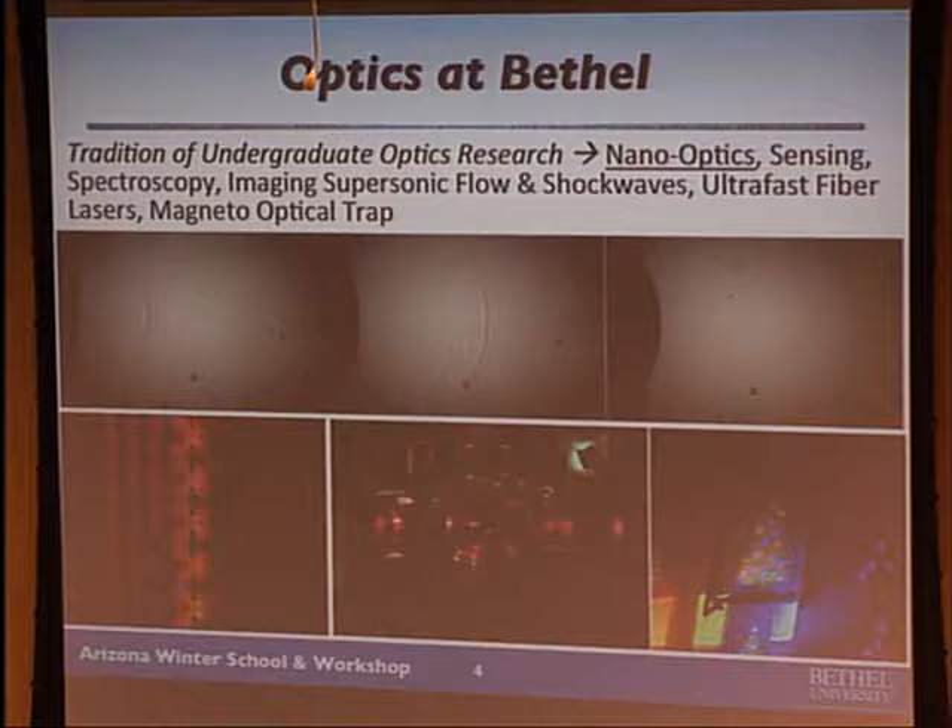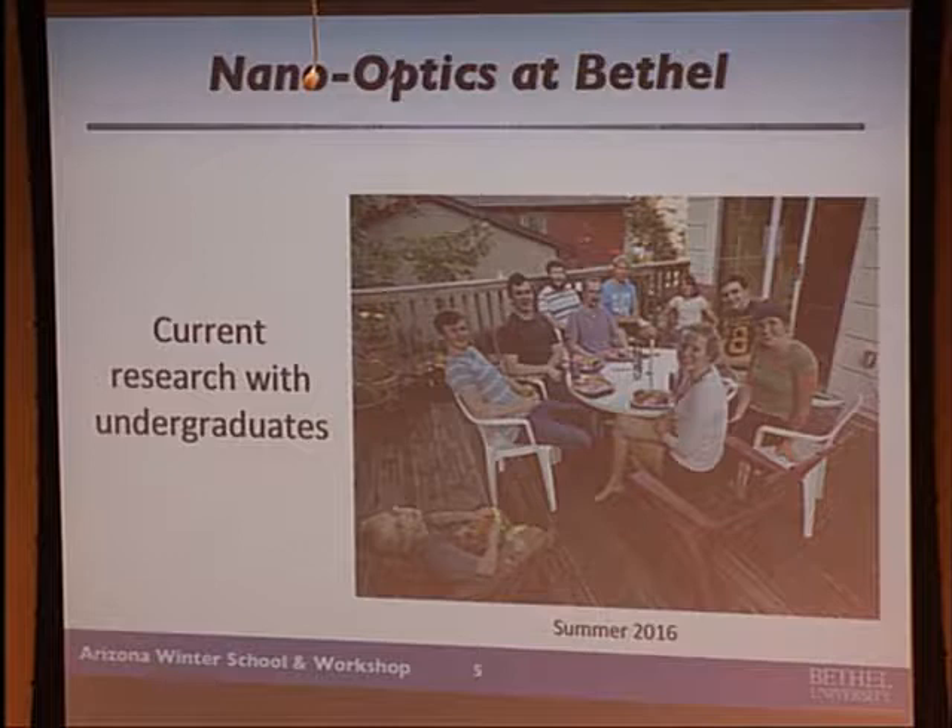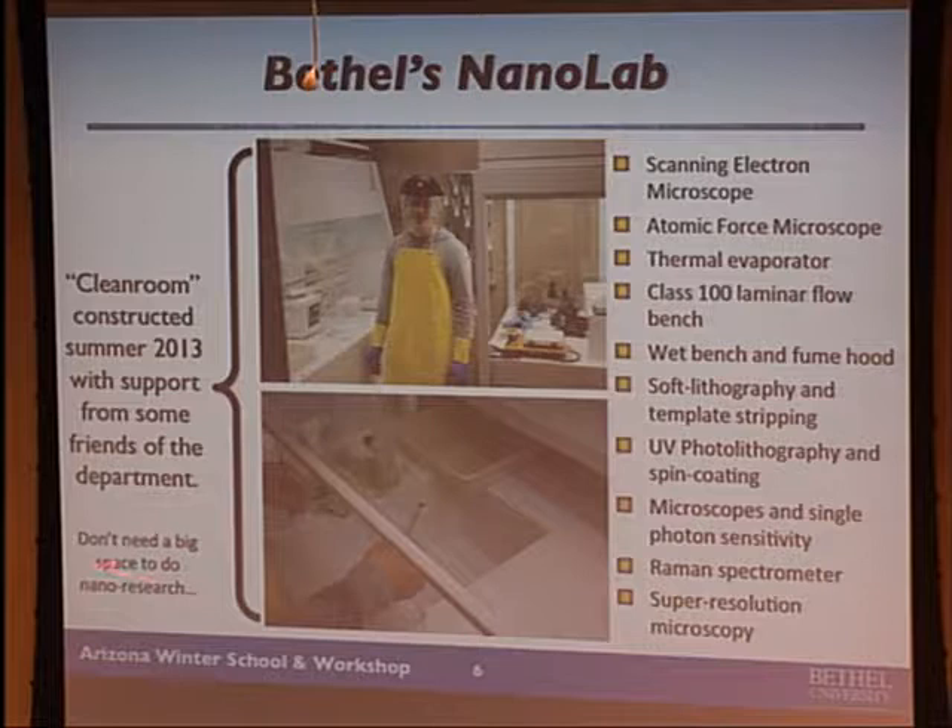In my group I do a lot of nano-optics. These are the students that worked with me last summer. We've heard a little bit about the importance of interdisciplinary research — there are actually two biology students mixed in there that were working in the lab, and you'll see why in a bit. You don't really need a big space to do nano-research — that was an intended pun — but Bethel's NanoLab really is pretty small, but you can cram a lot of stuff into a bench, a corner, and a previous closet.